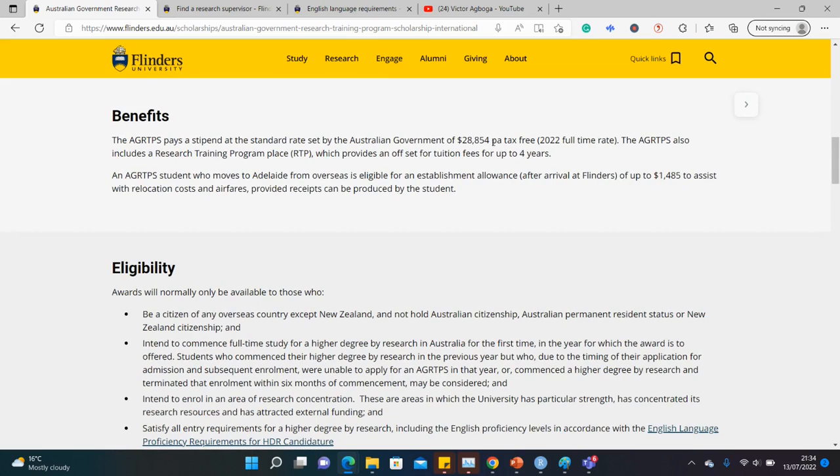The stipend amount is clearly stated, and you also get a relocation fee of over 1,400 Australian dollars as well. So if you win the scholarship, you also qualify for this amount of money to assist with your travel costs.